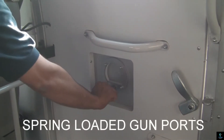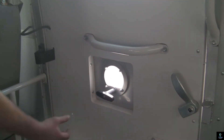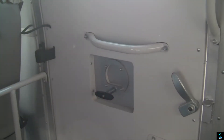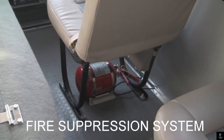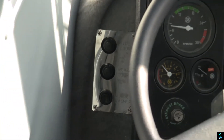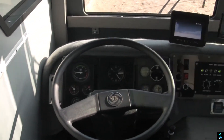Its reinforced suspension system and powerful engine provide reliable performance across rugged terrains. Equipped with run-flat tires, surveillance systems, and emergency escape hatches, the Armadillo is built for functionality and resilience. With customizable seating configurations and optional upgrades, it offers a secure and comfortable solution for demanding operational needs.